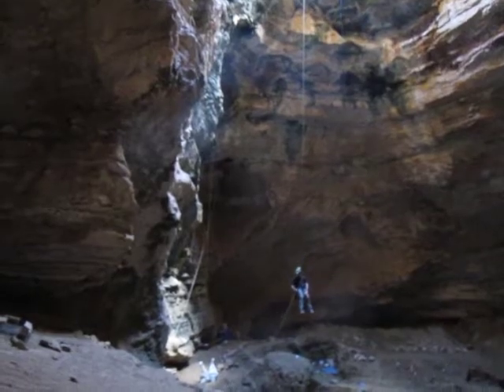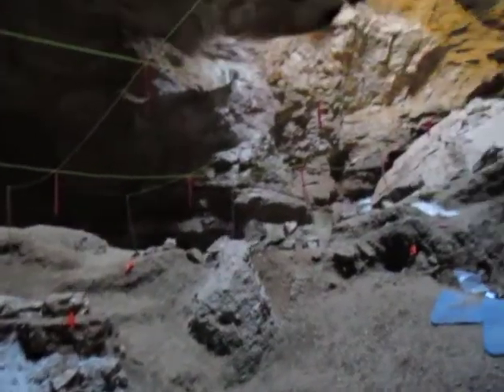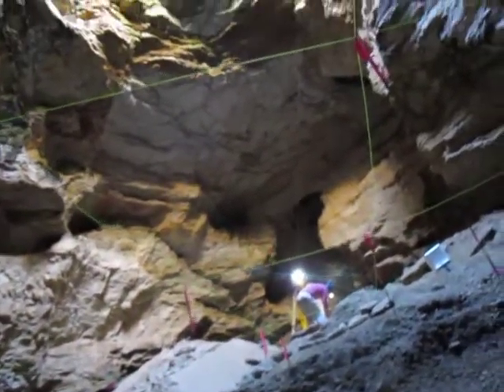Hi, I'm Dr. Julie Meachin. I'm a vertebrate paleontologist from Des Moines University in Des Moines, Iowa. And this is Natural Trap Cave — a 75-foot deep sinkhole filled with Ice Age mammals, and we are going to be digging some out today.